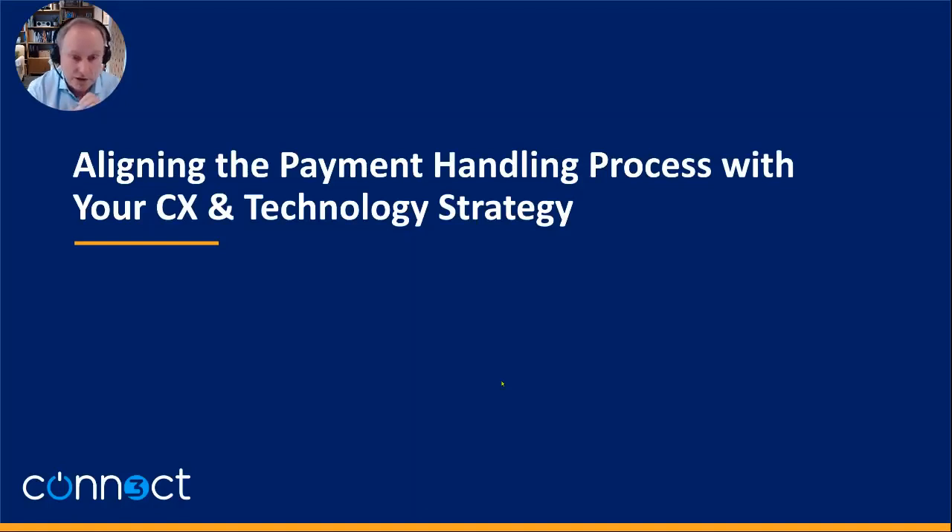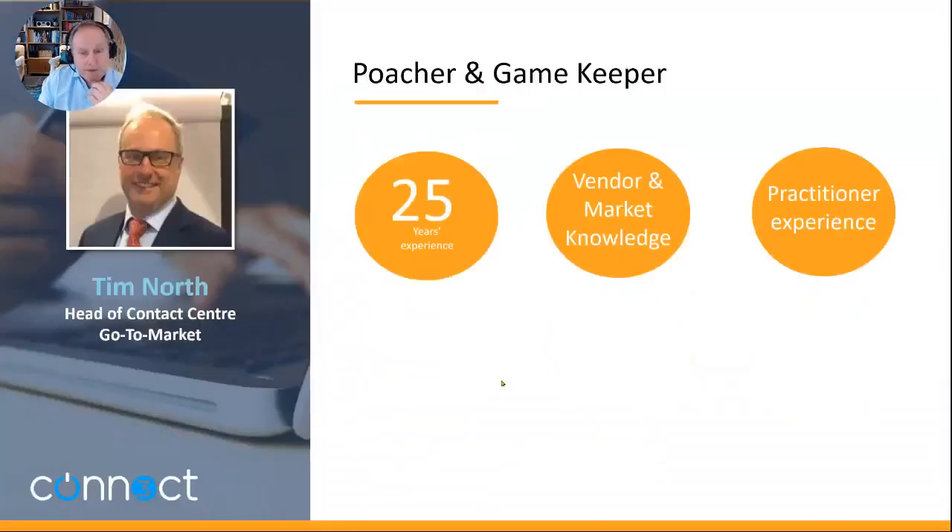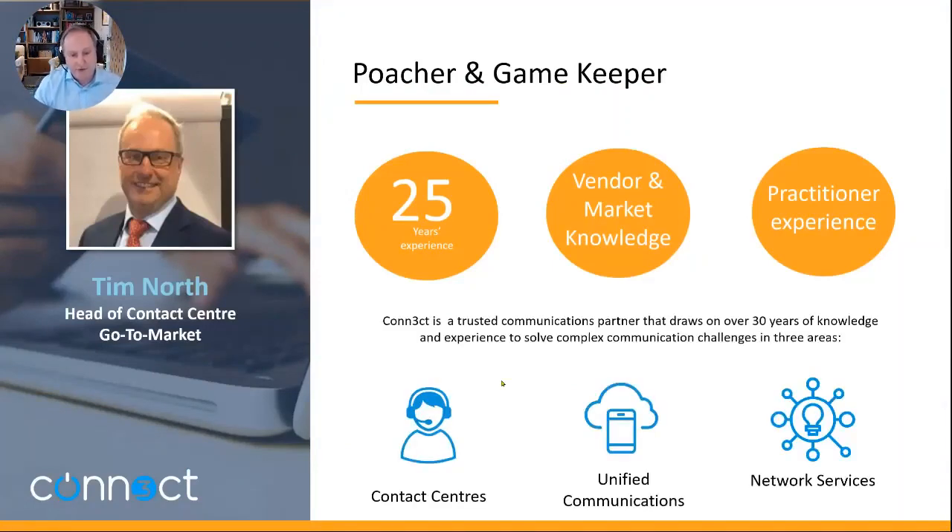I want to impart some of that knowledge today and hopefully help you with ideas on the technology available for PCI and the handling process. I call myself a poacher and a gamekeeper — coming from both sides of the market. I represent Connect, who have a very strong focus on contact centers, unified communications, and network services, with a fair amount of time in the market and a lot of blue-chip customers.